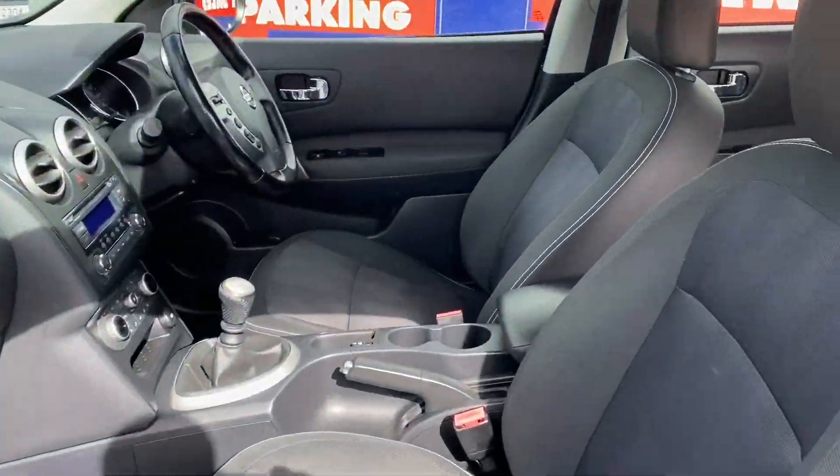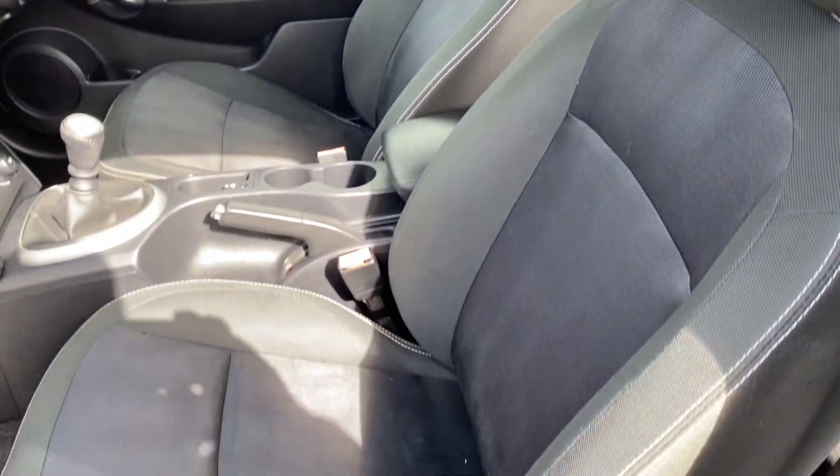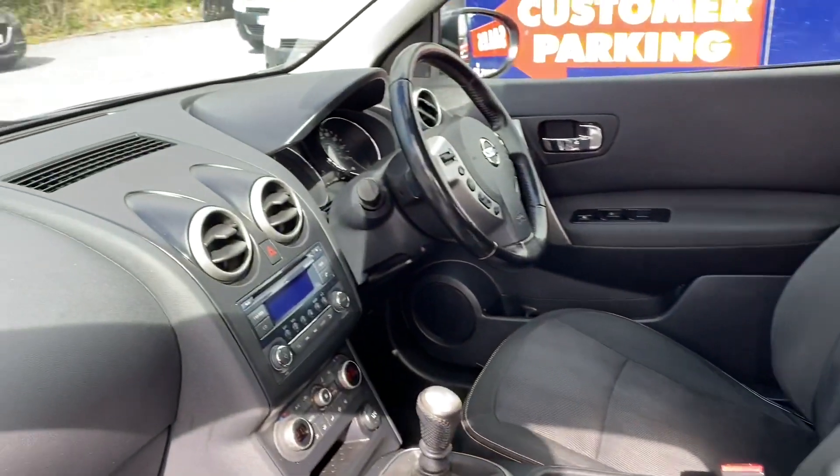A quick look at the interior — it is a six-speed manual with electric windows all four, Bluetooth, and cruise control.